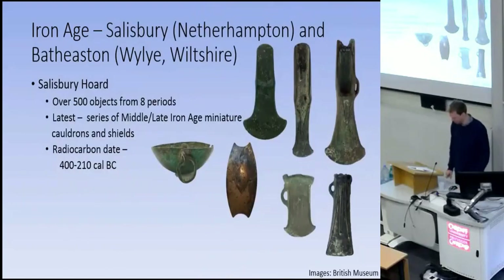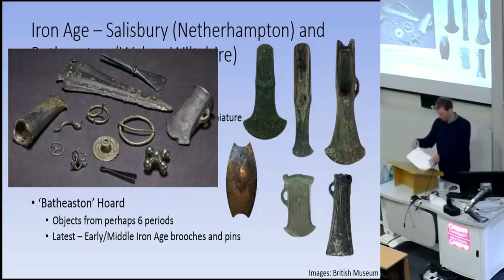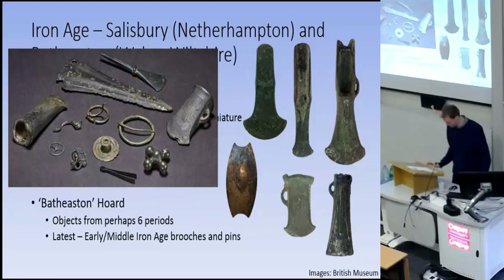Two big ones are at Salisbury and the so-called Bath Eastern Hoards, both from Wiltshire. Over 500 objects from eight periods, perhaps, at Salisbury, including strange miniature cauldrons and shields. Luckily we have a radiocarbon date from when it was excavated, belonging to the Middle Iron Age. About 2,200 years separates the earliest and latest objects, with virtually every metalworking period in between represented — it is truly an extraordinary collection. Some of the Bronze Age axes are on the right, and some of the objects from Bath Eastern on the left. There is considerably more information that can be obtained from in-depth study of these two hoards, and this needs to happen before we can discuss them much further.